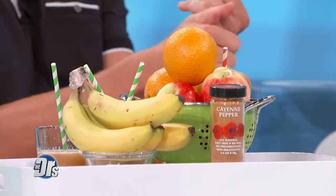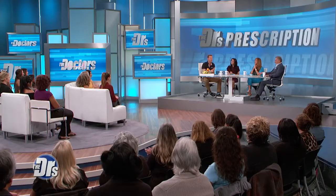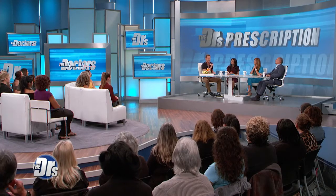Key ingredients: we have apples, oranges, bananas, and some cayenne pepper.